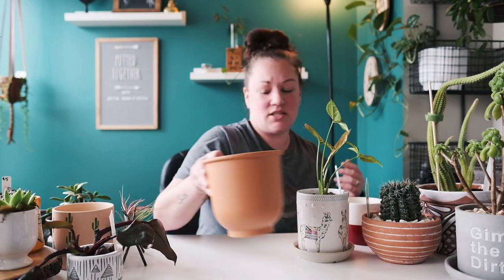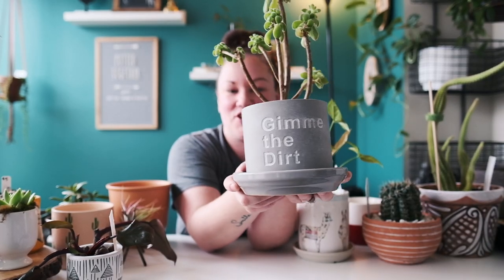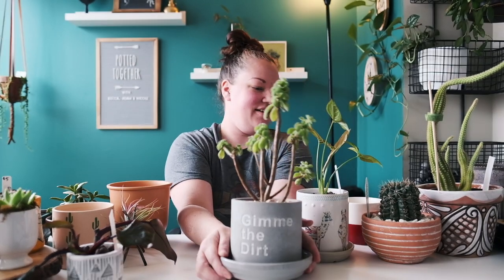Last but certainly not least, another one from Walmart — I've seen quite a few people have this one. It says 'Give Me the Dirt' on it, it has a drainage hole, and it's very heavy concrete. I just think it's super cute.